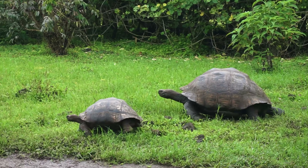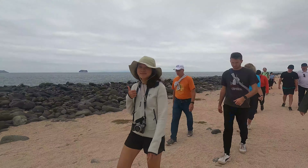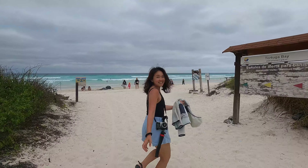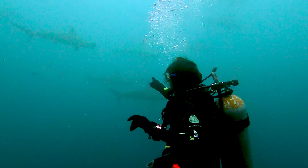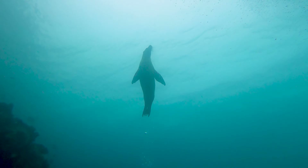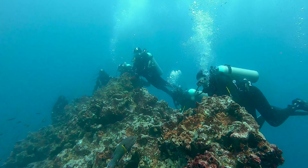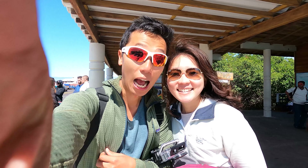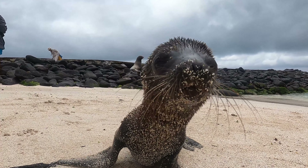Have you ever dreamed of visiting the Galapagos? We spent the last 10 days exploring these incredible islands, both on land and under the sea. In this video, we'll show you the best experiences, the most insane dive sites, and our top tips on how to make the most of your trip to the birthplace of evolution. Welcome to the amazing Galapagos Islands.